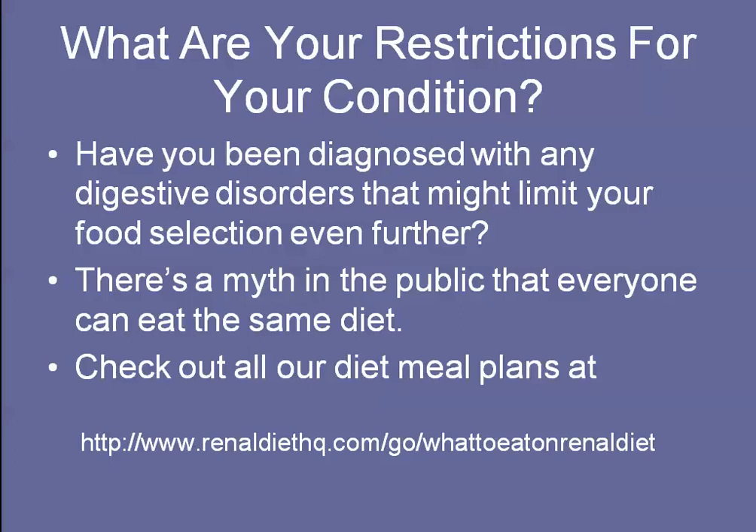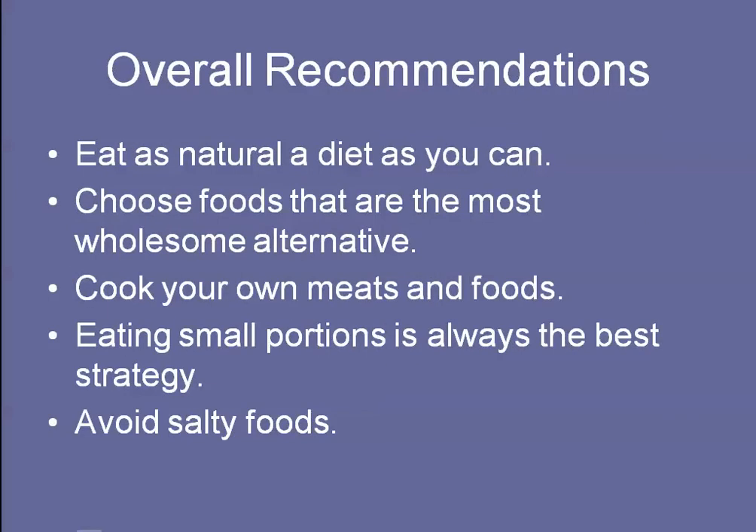You can check out all of our information about meal plans on RenalDietHQ.com. If you go to RenalDietHQ.com/go/what-to-eat-on-renal-diet, we will have the information from this article and you can find out more about our meal planning solutions.